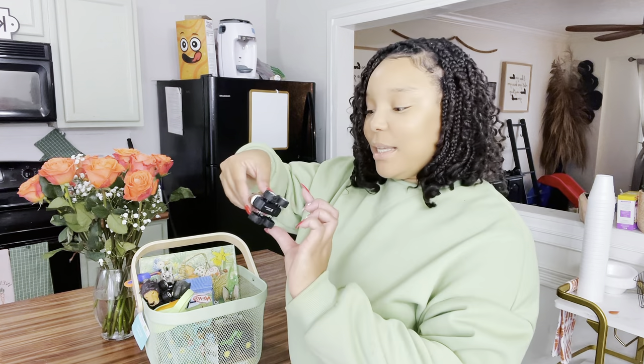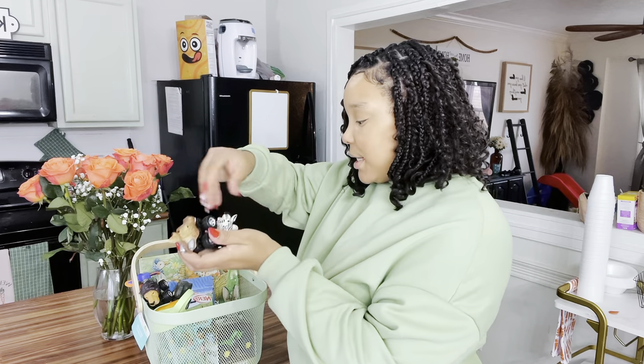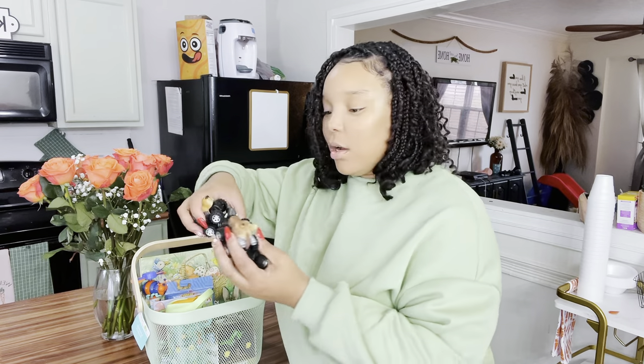Then I picked up these super cute animal cars — they came in a set of four from Five Below. You get a little lion, an elephant, a giraffe, and a little zebra. All four for five dollars at Five Below — I thought these were perfect and so fun. I'm definitely going to go back and get some for my nephew because I know he loves animals and is going to love these.